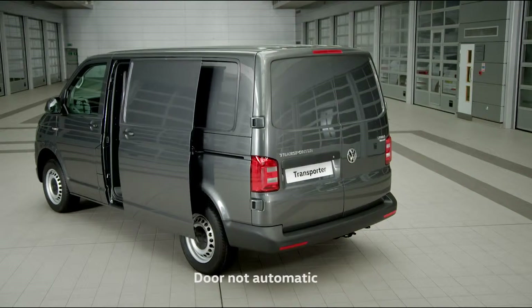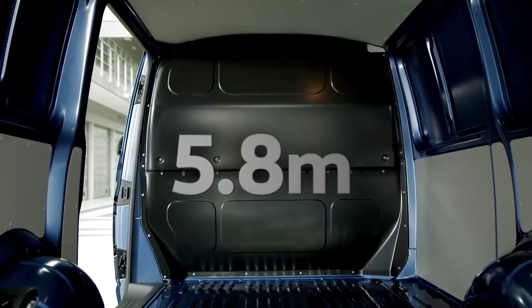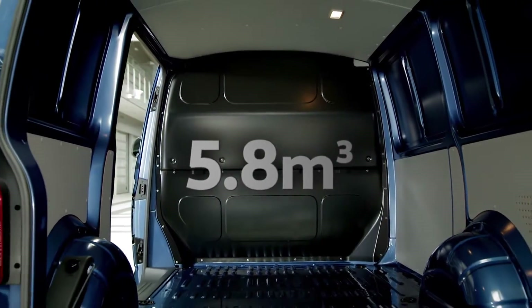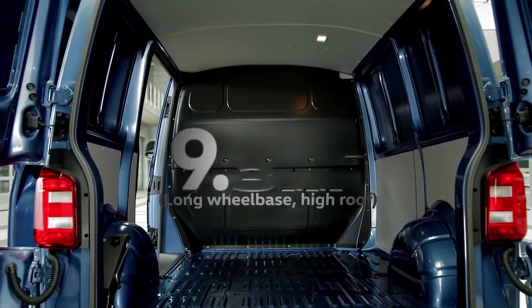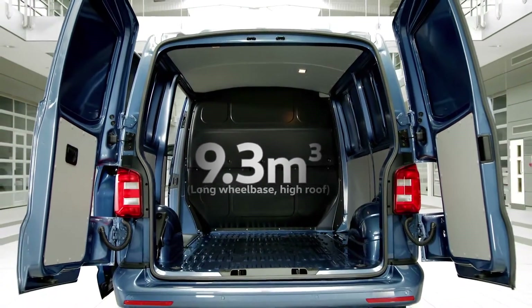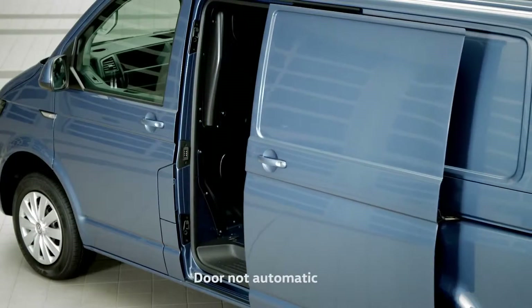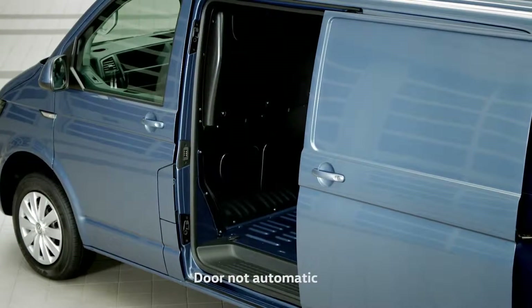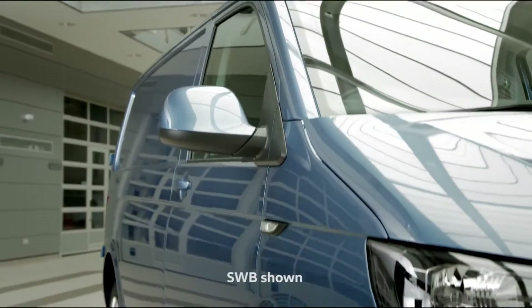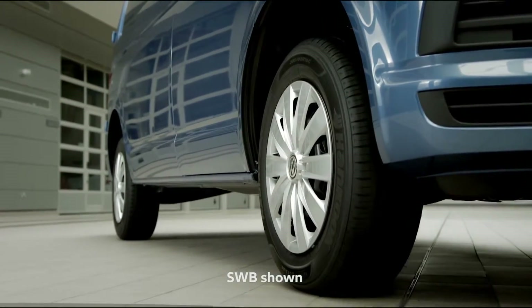But style is nothing without practicality. That's why the transporter has the largest load compartment in its class, with an impressive 5.8 cubic meter load space, increasing to 9.3 cubic meters for the long wheelbase, high roof variant. Easy rear access and a wide side sliding door allow for increased ease of loading, and the transporter long wheelbase will accommodate up to 3 euro pallets with ease.